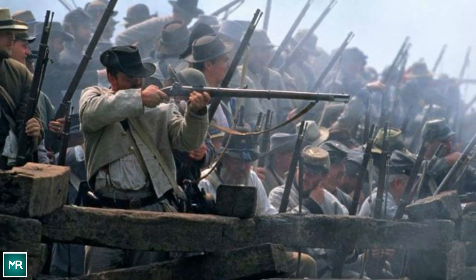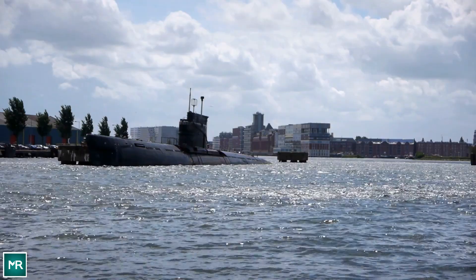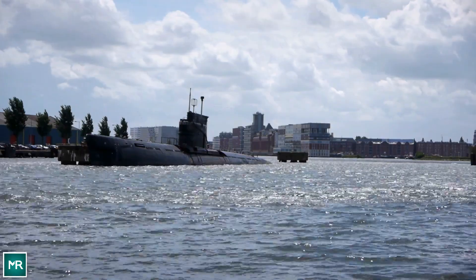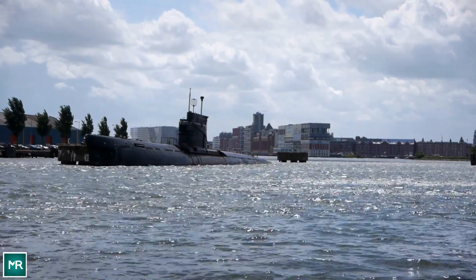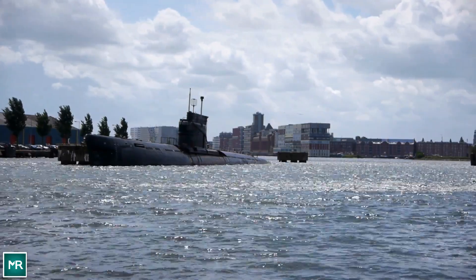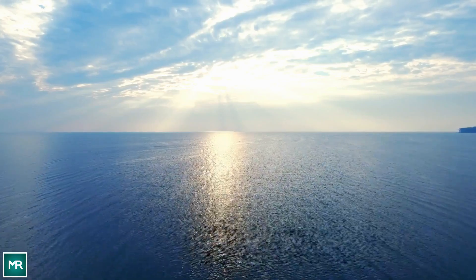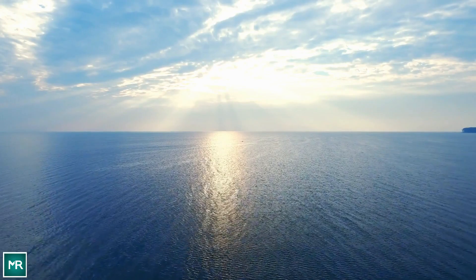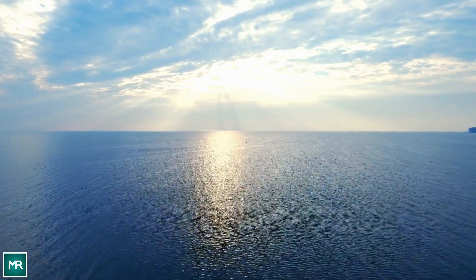This was especially true for the subs constructed by Horace Lawson Hunley. Hunley was a well-respected marine engineer, and his first submarine ready for war, the Pioneer, was built in New Orleans in February 1862. He was forced to sink his own sub, however, when Union forces captured the city later that year — scuttling it to avoid seizure by the enemy.